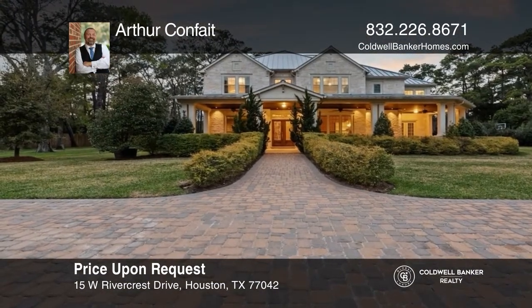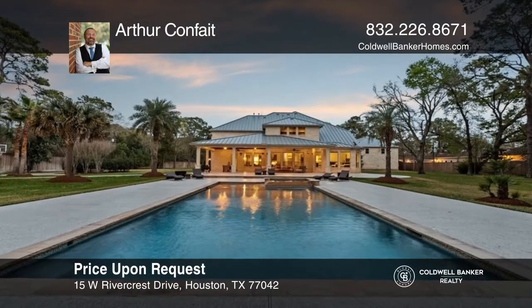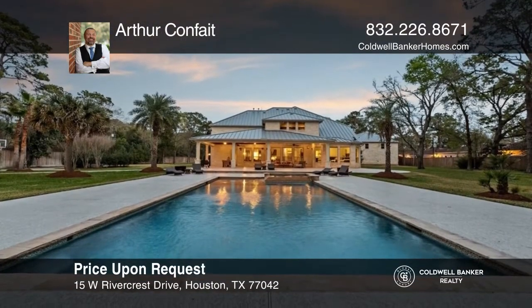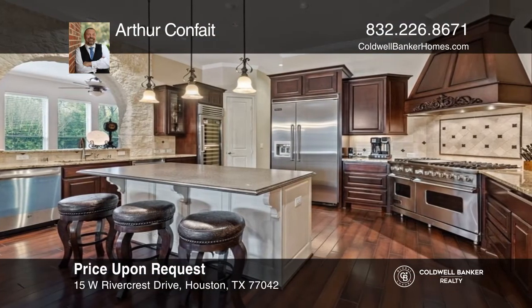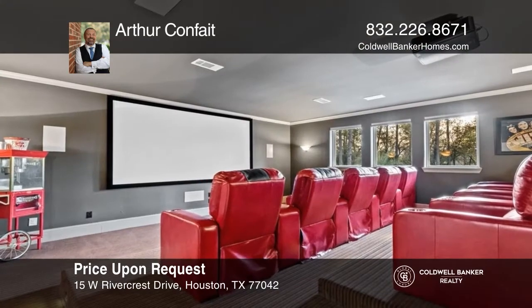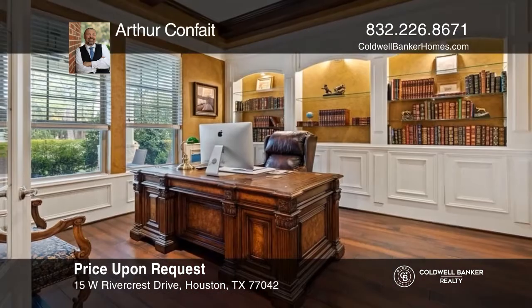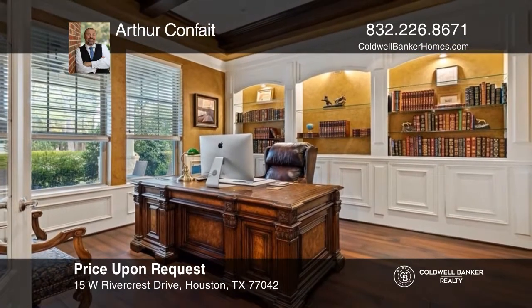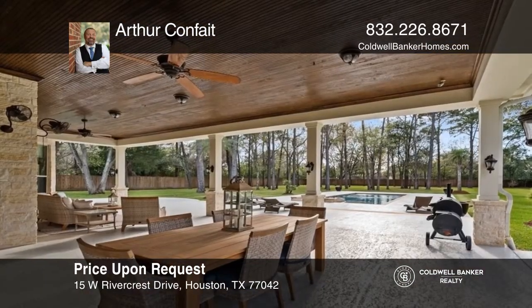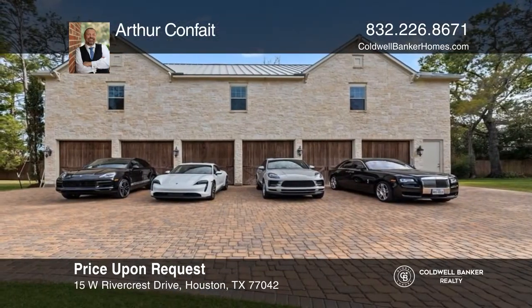Welcome to this magnificent property in the heart of Memorial. This 6,638 square foot estate sits on just under four acres, with mature trees and sweeping driveways, an oversized pool along with a tastefully appointed casita, behind wrought iron gates and green lawns. The property also boasts a six-car garage with over 2,600 square feet of space above. Enjoy the sense of peace and serenity that this Houston city estate affords you. To see this home in person, call Arthur Convait.